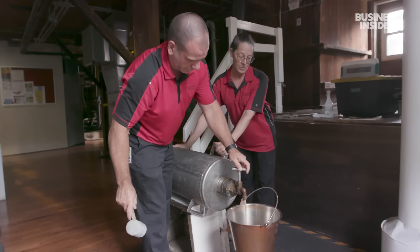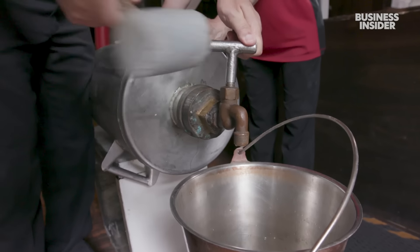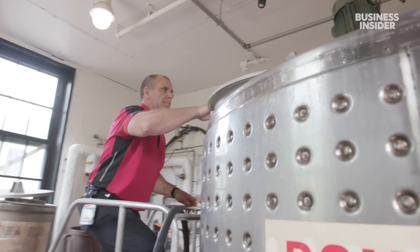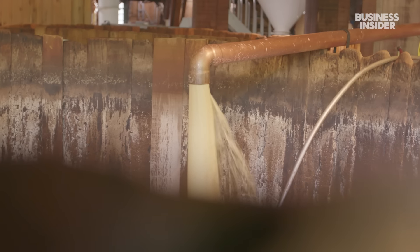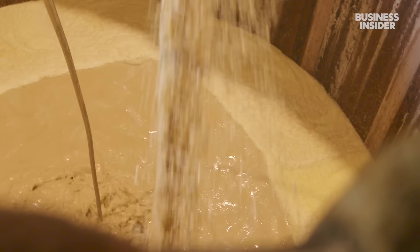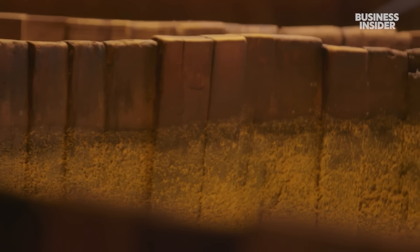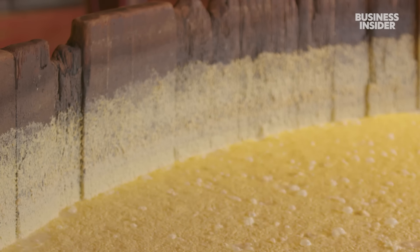What will finally turn it into alcohol is the founder's original yeast recipe. Workers jumpstart a small amount in a stainless steel tank, feeding it a mix of grains, hops, and water until it's big enough to handle eating the mash. The yeast and mash are then combined in a 9,600-gallon wooden vat.